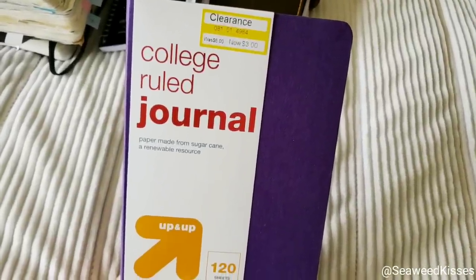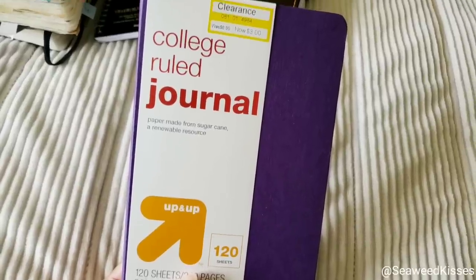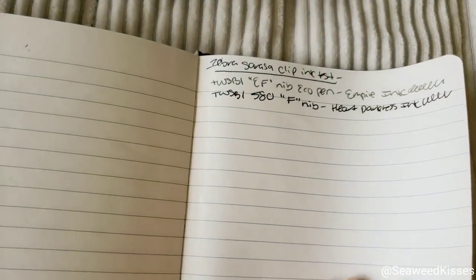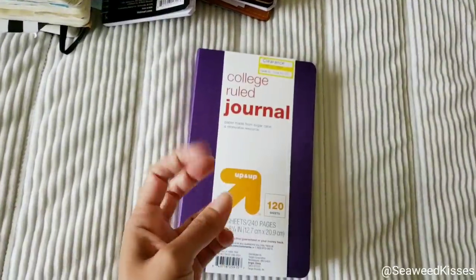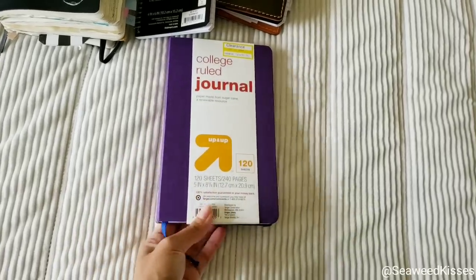I wanted to share this because I found it in Hawaii when I was on vacation. This is a Moleskine size as well. If you have a Target, you may be lucky and find these on clearance. As far as fountain pen friendly — not with some of the darker inks, but my Vert Empire, not so bad. And my gel pens work. So you can get lucky and find Moleskine alternatives at Target. Walmart also has a good brand called the Exceed brand that I've featured before.